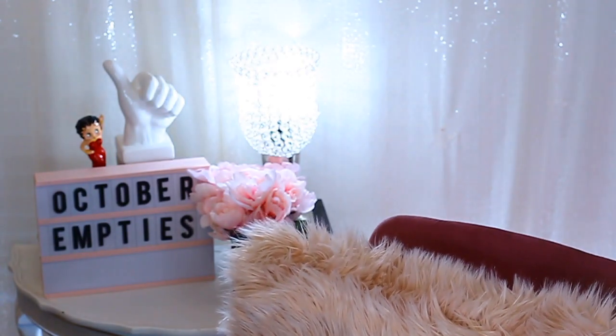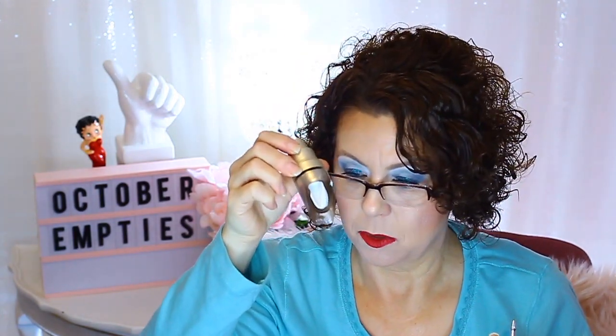I have an eyebrow product — the Benefit Brow product, the Kabrow in the color One. It's not quite gone but it is dried up, so I'm calling it done. That is pretty much empty for an eyebrow product.